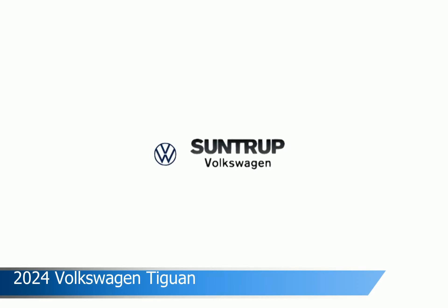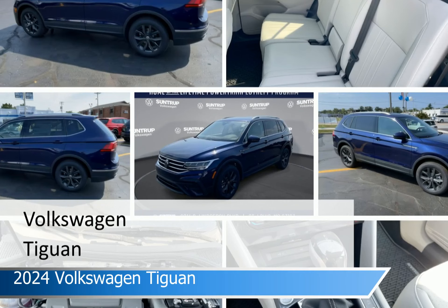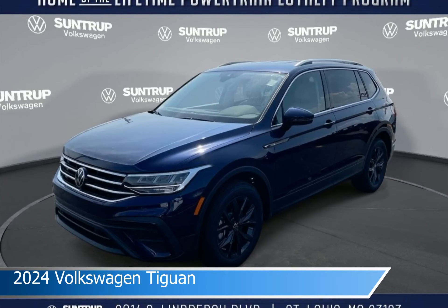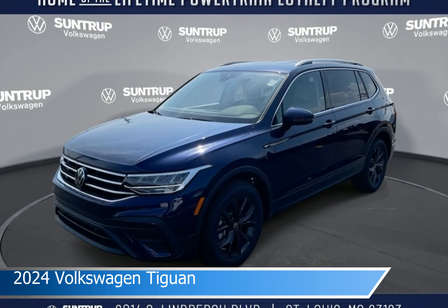Take a look at this 2024 Volkswagen Tiguan. Equipped with an automatic transmission in Atlantic Blue Metallic, this car comes with some great features including adaptive cruise control, keyless entry, Android Auto, Apple CarPlay and more. Come in and check it out today.